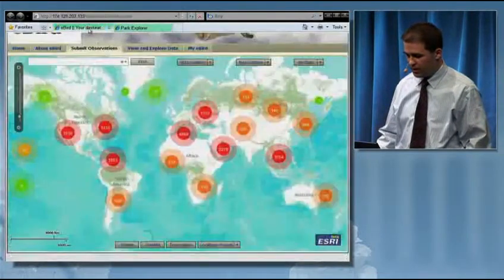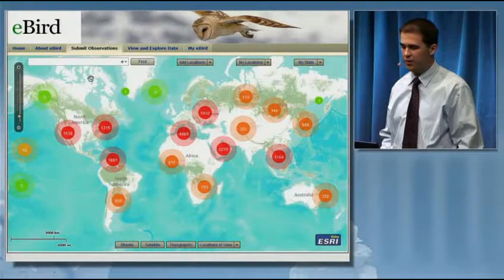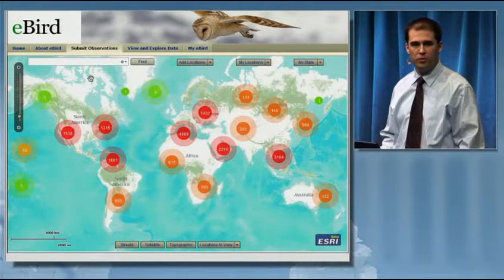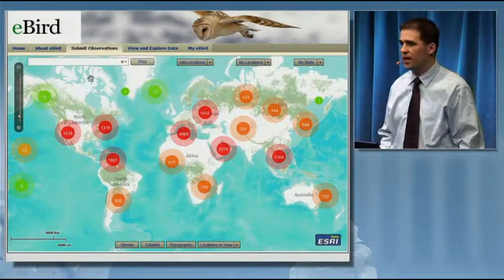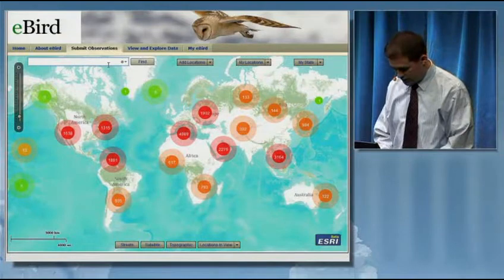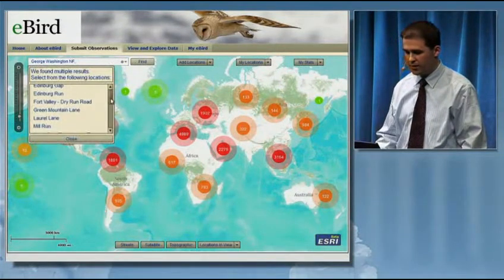My second example of a VGI project is a citizen science project called eBird. Cornell University launched eBird in 2002, and it's changed the way people collect and use information about birds. The system allows registered users to manage a list of locations that can be linked to their observational data.